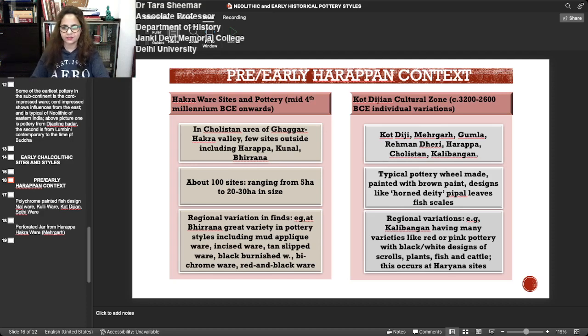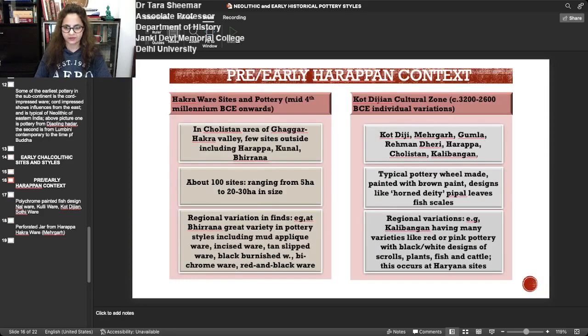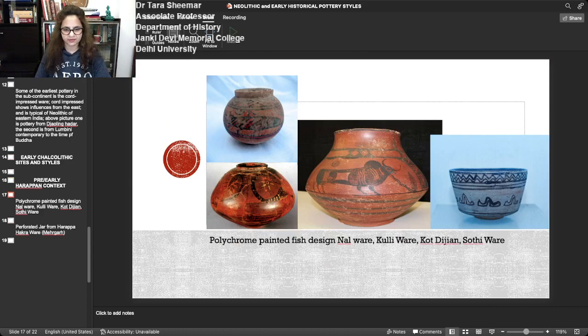In the Kot Dijian cultural zone we see various sites — Kot Diji, Mehergarh, Gumla, Rahman Dheri, Arappa, Cholistan, Kalibangan. The typical pottery is wheel-made painted with brown paint; designs include the horned deity, pipal leaves, and fish scales, and some of these continue into the Mature Harappan. Kalibangan has regional variations, like red or pink pottery with black-and-white designs of scrolls, plants, fish, and cattle. These similar styles are seen later in the Mature Harappan period as well. Here are examples of the Nal ware, the Kulli ware, the Kot Dijian, and the Sothi, where you can see fish patterns and beautiful pottery, and also the humped cattle with prominent eyes and horns.